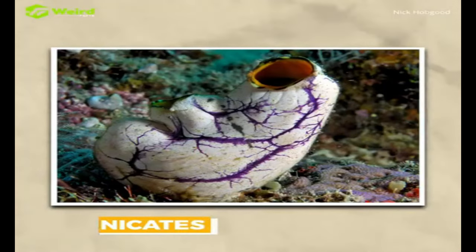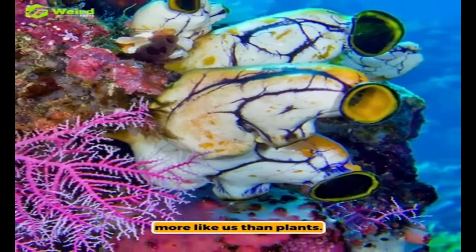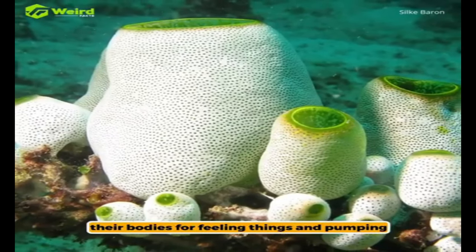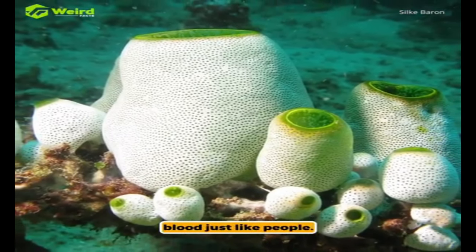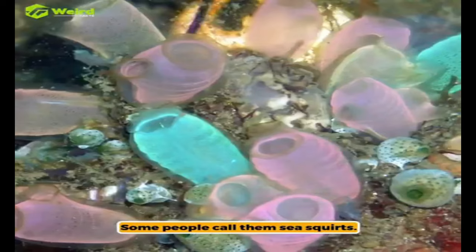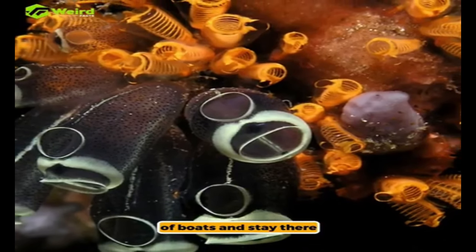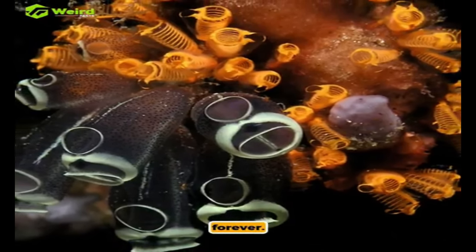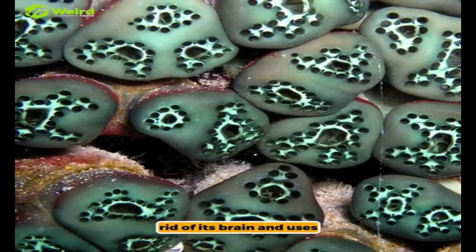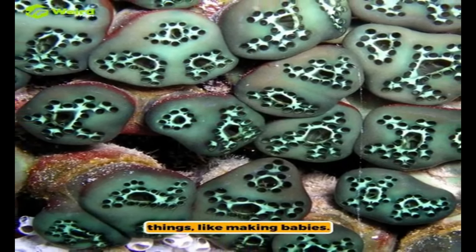Tunicates might look like plants, but they're more like us than plants. They live in the sea and have a system in their bodies for feeling things and pumping blood, just like people. Some people call them sea squirts. When they're young, they stick to things like rocks or the bottom of boats and stay there forever. After they pick a spot, a tunicate does something strange — it gets rid of its brain and uses that energy to do other things, like making babies.